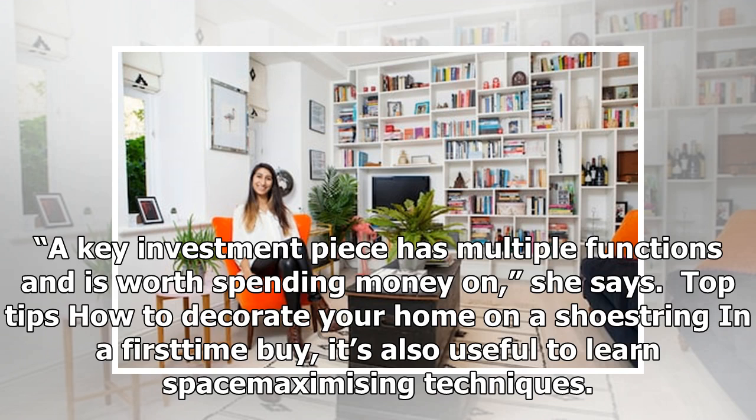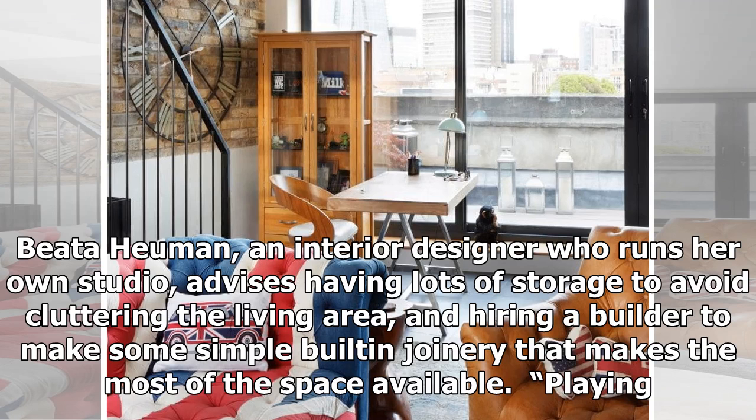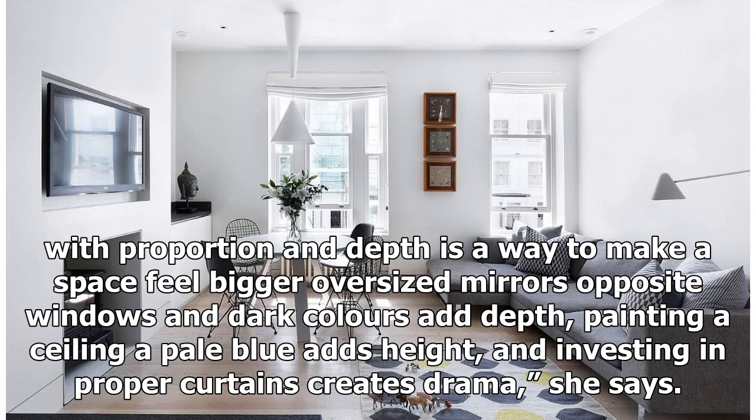It's also useful to learn space-maximizing techniques. Beata Human, an interior designer who runs her own studio, advises having lots of storage to avoid cluttering the living area, and hiring a builder to make some simple built-in joinery that makes the most of the space available. Playing with proportion and depth is a way to make a space feel bigger — oversized mirrors opposite windows and dark colors add depth. Painting a ceiling a pale blue adds height, and investing in proper curtains creates drama.